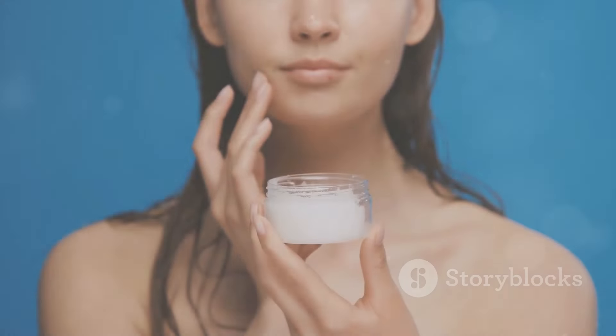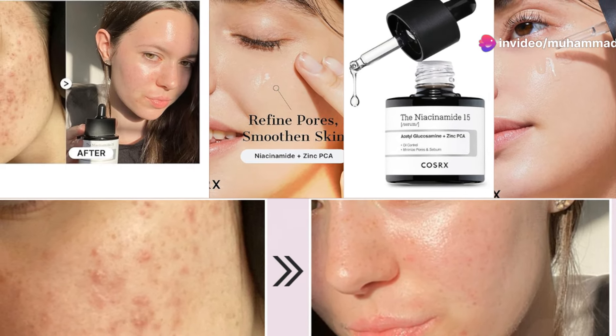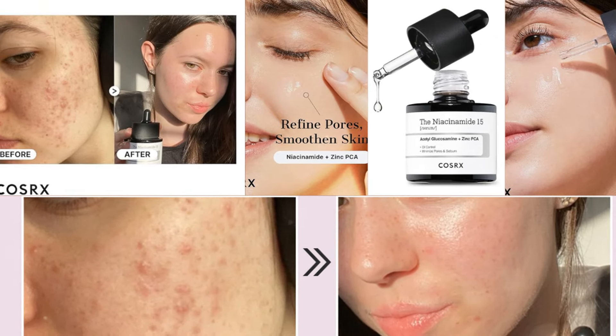Users have reported significant improvements in their skin texture and tone. Check out these before and after photos showcasing the serum's ability to reduce pore size and correct discoloration.